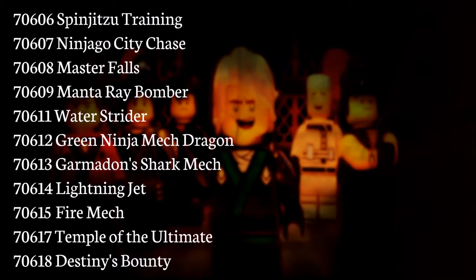First we got 70606, Spinjutsu Training, and we got 70607, Ninja City Chase, 70608, Master Falls, 70609, Manta Ray Bomber, 70611, Water Strider, 70612, Green Ninja Mech Dragon.